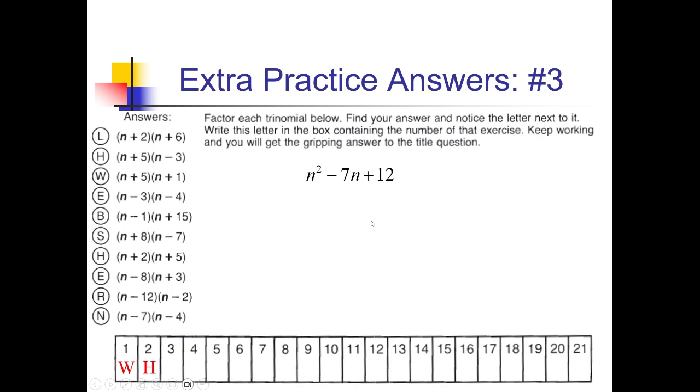E goes in box number 3. With this one, we're looking for factors of 12 that add up to negative 7. 1 and 12 doesn't work. 2 and 6 doesn't add up to 7. 3 and 4 would work if they were both negative. So I can use (n − 3)(n − 4). Looking over here, we've got (n − 3)(n − 4). That's E. So E goes in box number 3.